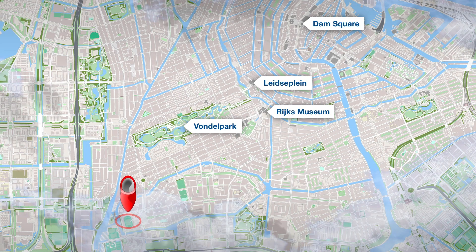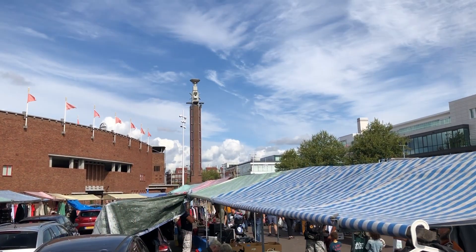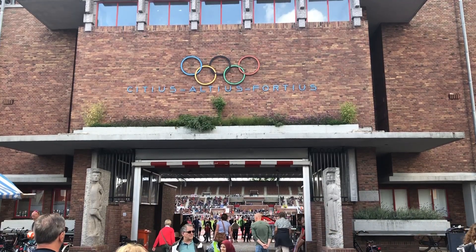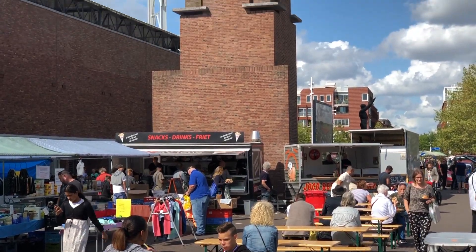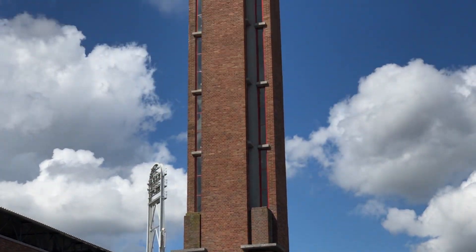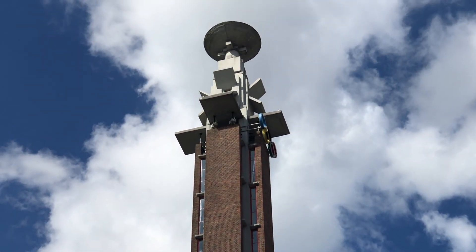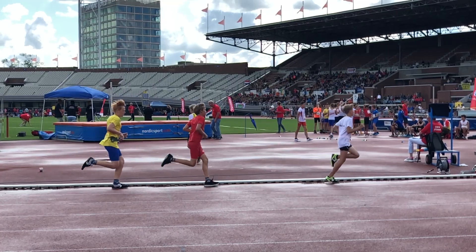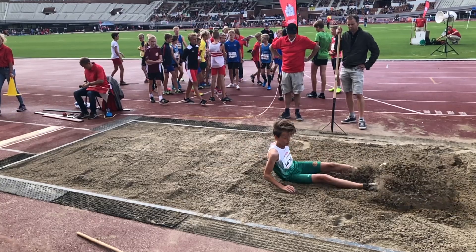A few kilometers from the city center sits the Olympic Stadium. Built for the 1928 Amsterdam Olympic Games, it comes with the Marathon Tower. This was the first tower ever where the Olympic flame was lit. The slim 48 meter tower even comes with an inside staircase to the top. Nowadays the Olympic Stadium is still in use for various events. For this one you also have to register online in advance.